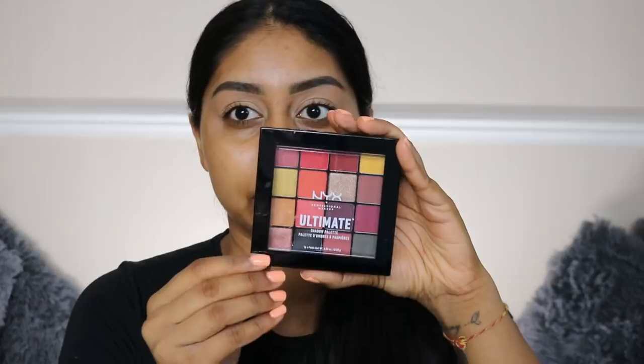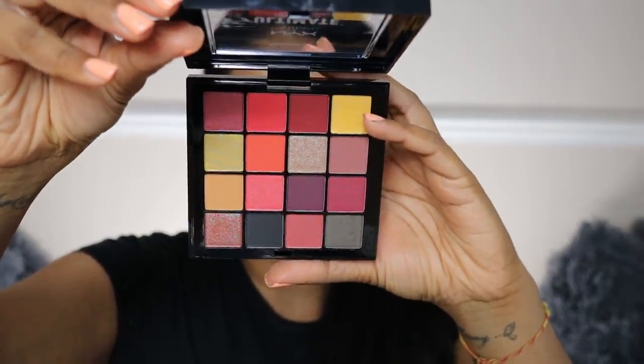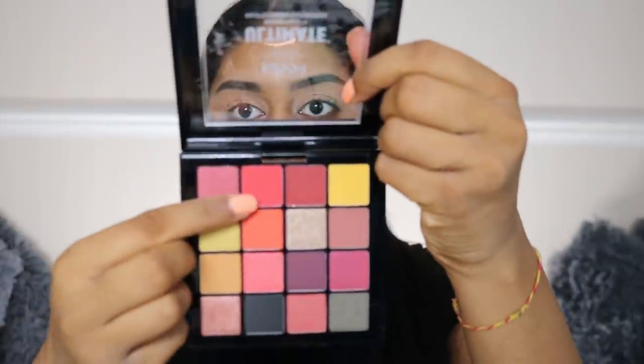I'm going to be using the NYX Ultimate Eyeshadow Palette - this is the Phoenix one, literally full of bright shades. I think I'm going to start with this pink right here - I actually wasn't sure what shade to start with but I'm going with the pink.